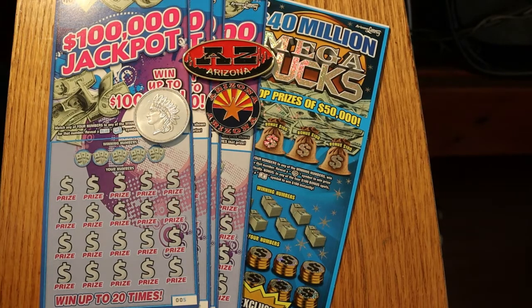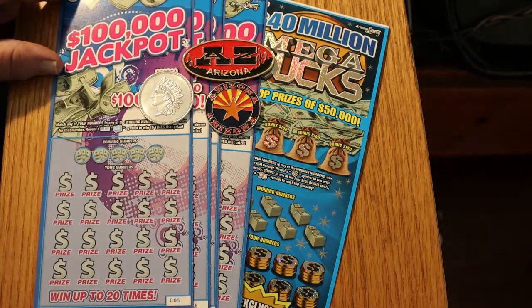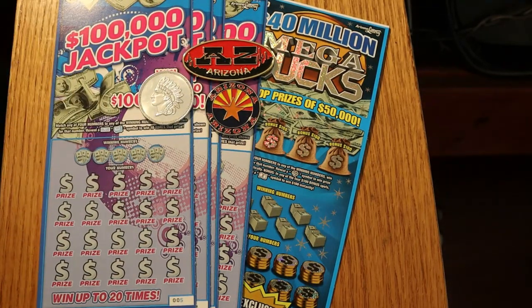What's up YouTube, AZ Scratchers here with another little scratching video. Today we're going to have an interesting little mix. We're going to do four of the Arizona Lottery $10, $100,000 jackpots. Simple match your number game — find the blue money roll and you win ten times the prize. We're going to be doing tickets 005 through 008. The odds are 1 in 3.49, and the book number is 519200.